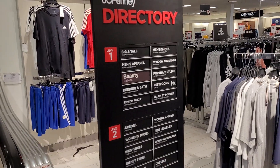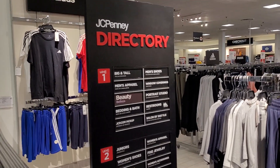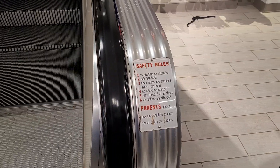And here's the directory. And here are the safety rules before the escalator.